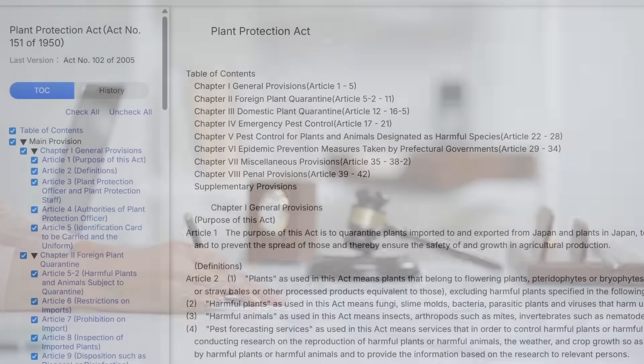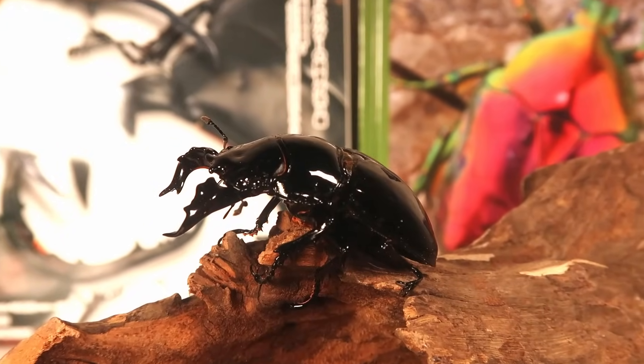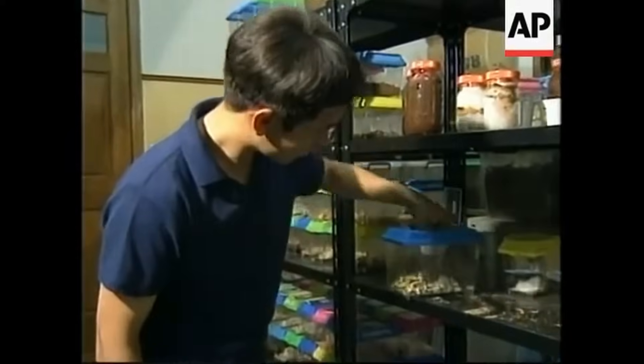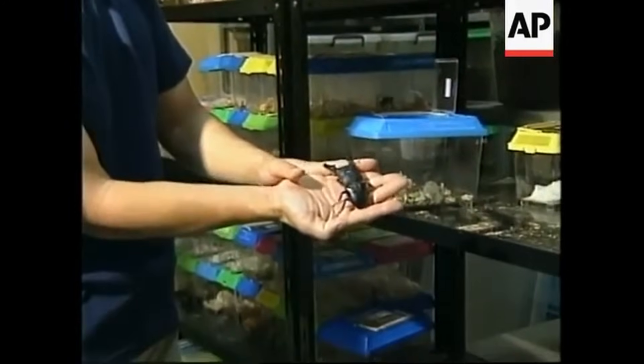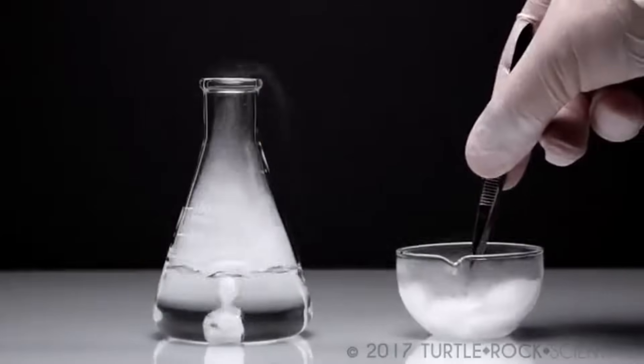In 1999, Japan began to allow several new beetle species into the country, and these beetles were one of them. The beetle hobby was already thriving with the abundance of charismatic native species, but Japan opened the floodgates to exotic beetles, and this hobby leveled up like Charmander skipping Charmeleon all the way to Charizard.